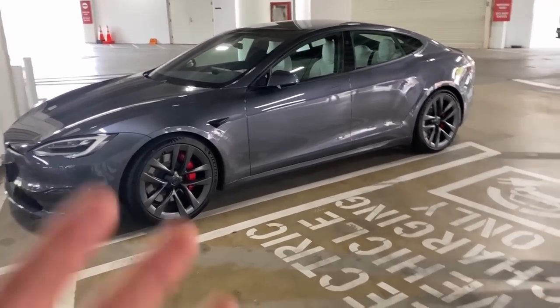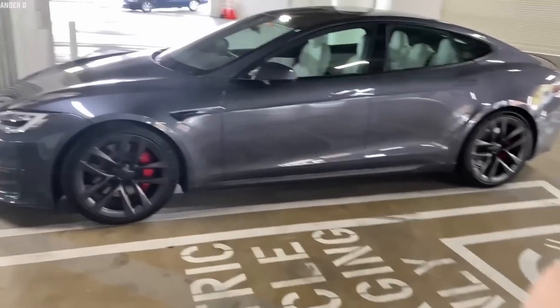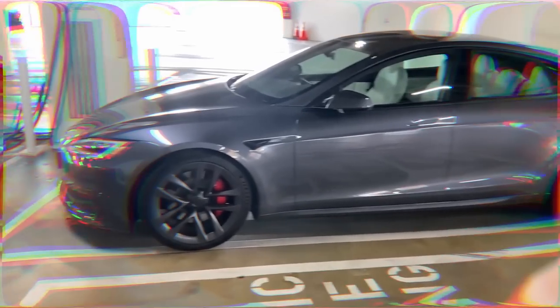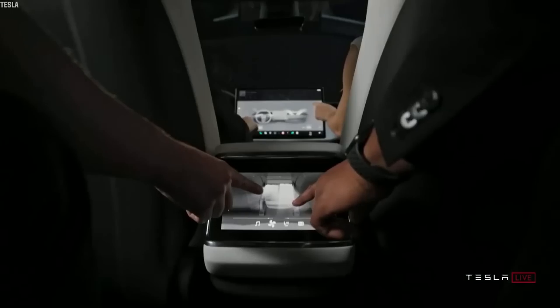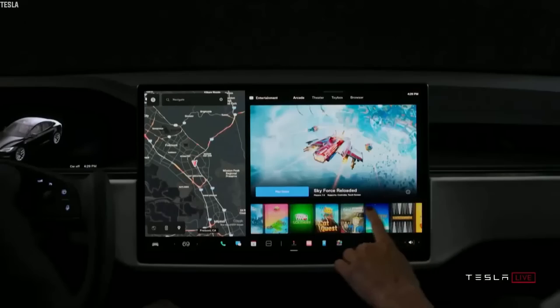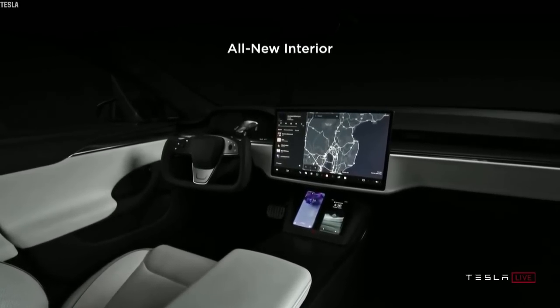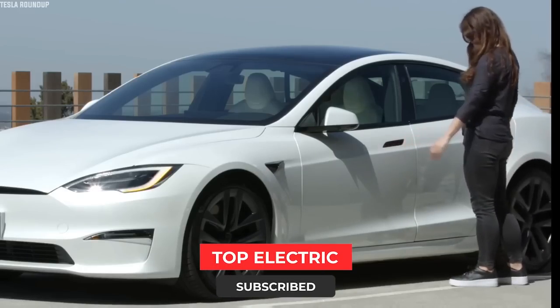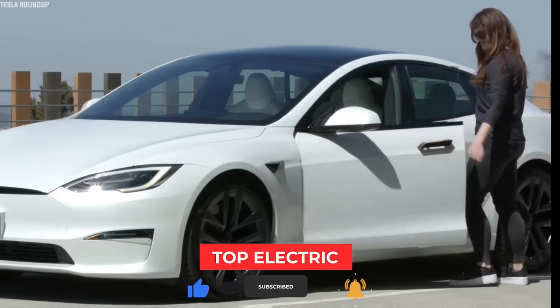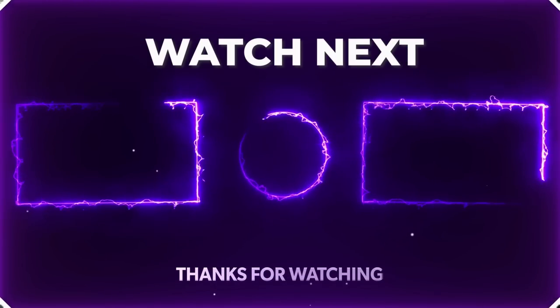Other options aside from the body trim, color, and wheels include Tesla's full self-driving suite and driver-assist system, which costs around $10,000. Tesla's Model S Plaid is the future electric car that anyone will easily fall in love with. Which of the Tesla 2021 Model S Plaid features impressed you the most? Like if you enjoyed this and consider subscribing if you're into electric vehicles. See you in the next video.